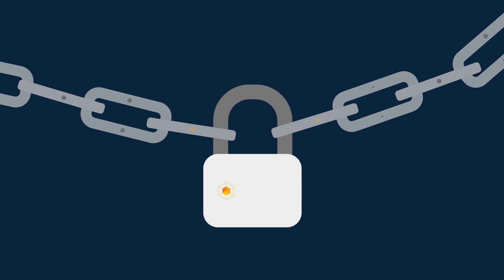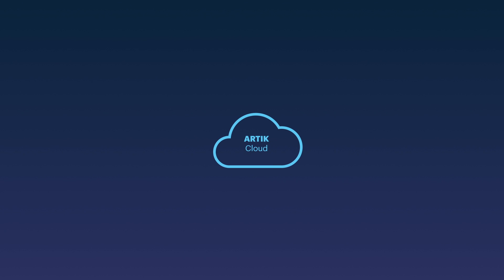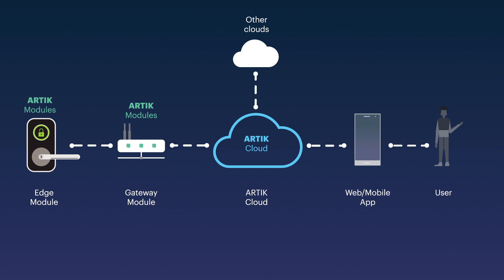The Samsung Arctic platform is designed to help prevent security breaches and defend against these threats. Threats can come across several attack surfaces — they can strike the hardware, software, the cloud, and the communications channels.